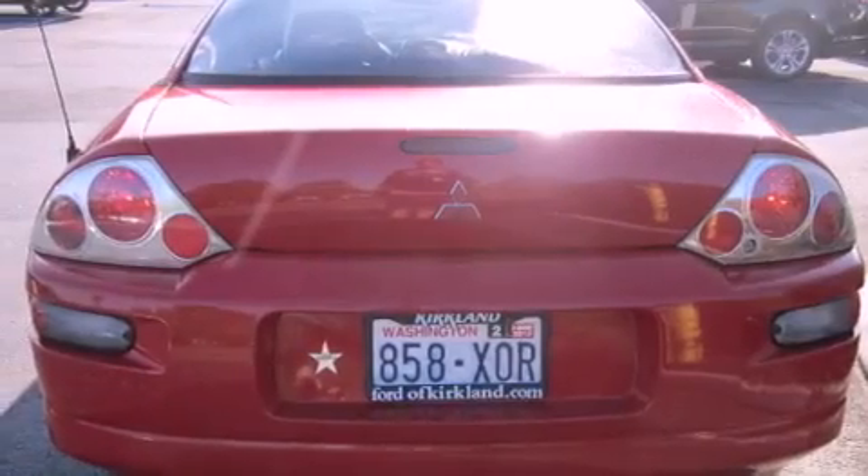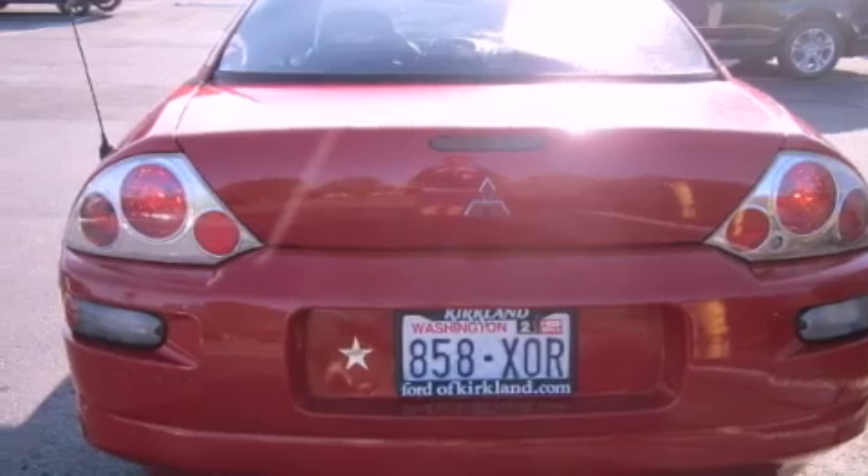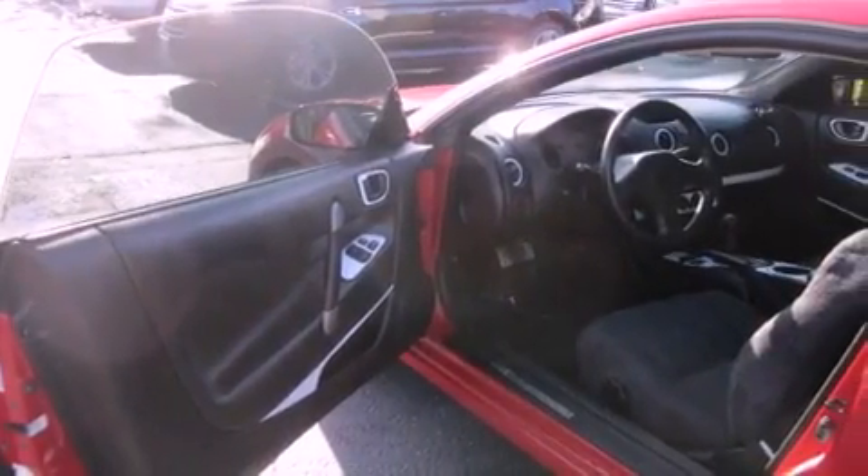Also included are a traction control system, an anti-lock braking system, a passenger side airbag, a rear window defroster, and alloy wheels.